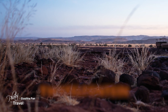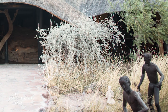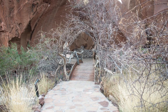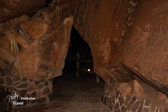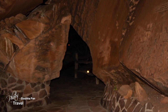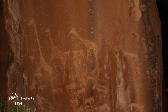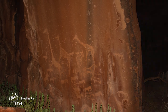I checked into the Twyfelfontein Lodge, a beautiful oasis on the edge of the Namib Desert. This area is famous for some of the best examples of Bushman engravings in southern Africa. I quickly dropped my gear and headed to the archaeological site before it was too dark to see these ancient wonders. While rock engravings are found all over the world, the rock art engravings at Twyfelfontein are the largest and most important concentration in Africa, with over 2,500 petroglyphs in a variety of different styles.